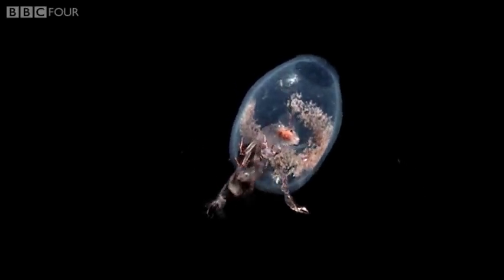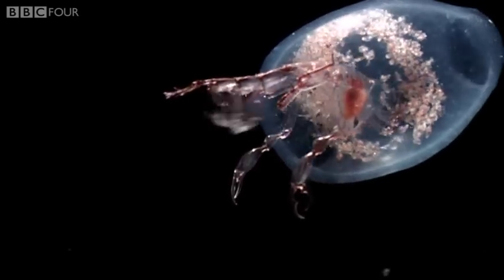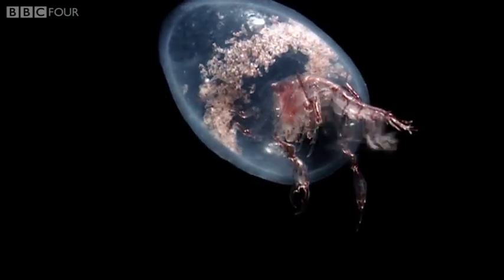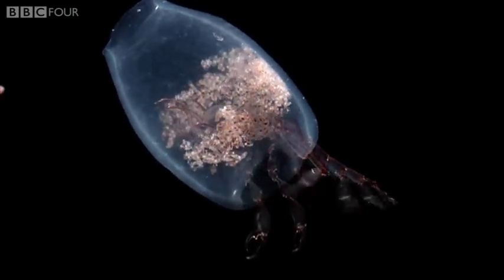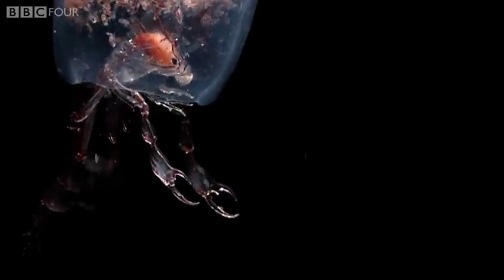Another peculiar crustacean lives like a hermit within the stolen body of a jellyfish. This shell also houses her offspring. Her habit of pushing this protective shell around has led to the nickname of pram bug.